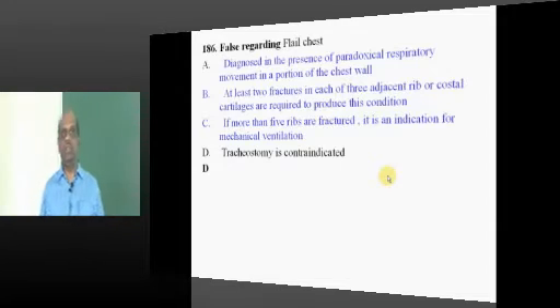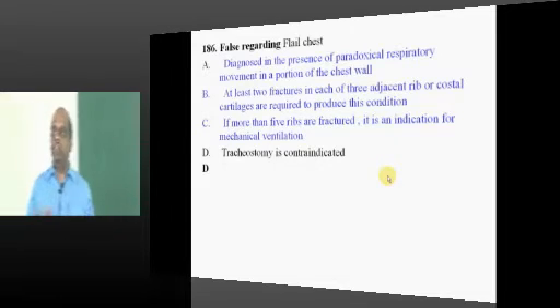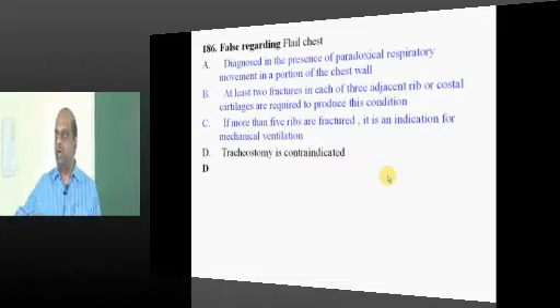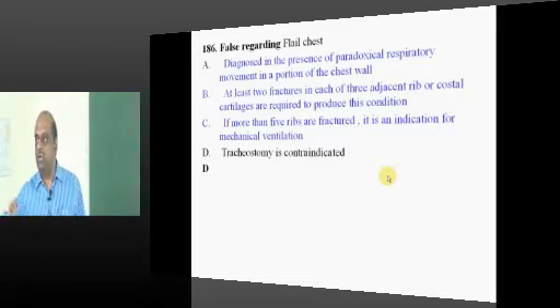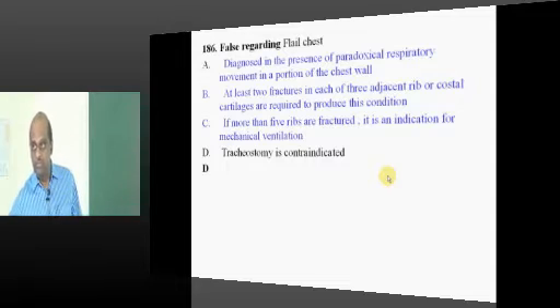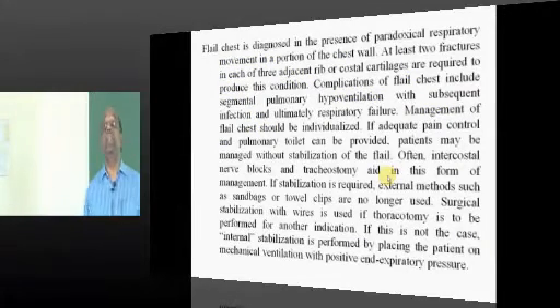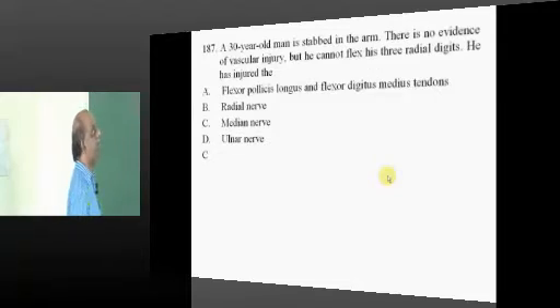Flail chest means multiple ribs are simultaneously broken, causing paradoxical respiration. At the time of inspiration, instead of the intercostal space bulging out, it will be sucked in. At the time of expiration, instead of being sucked in, it will bulge out — paradoxical breathing pattern. Tracheostomy is indicated in a good number of cases in the management of flail chest.